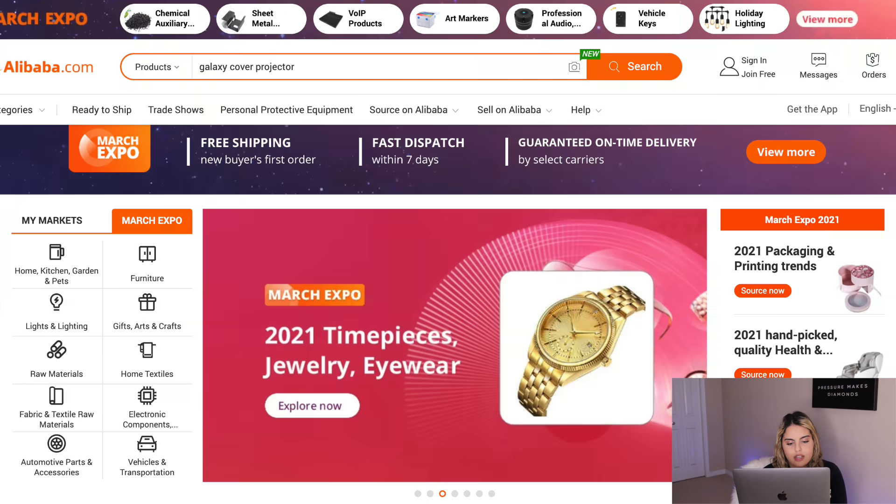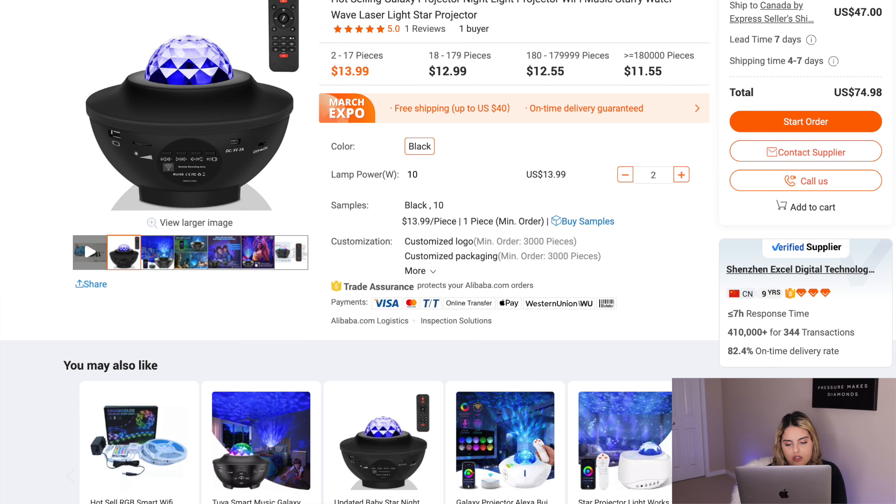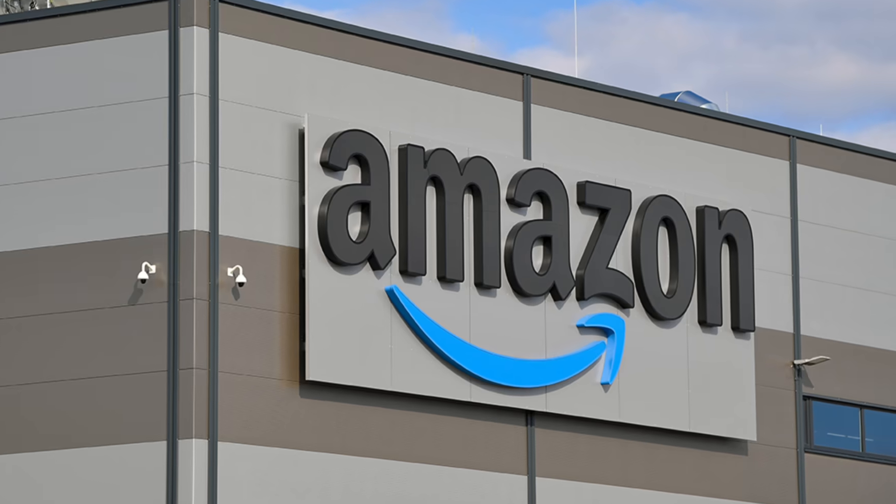Once you've found a winning product, here's what happens next. Search the product on Alibaba.com — for example, the Galaxy Cove Projector — and make sure the supplier has a good rating and is verified. The main benefits of Alibaba.com include faster shipping times, higher quality products, the ability to add custom packaging and branding, and simple supplier communication. You can order in bulk and send inventory to a warehouse — one of the best and most popular is the Amazon warehouse. I'll also leave a link to their YouTube channel in the description for more free information.